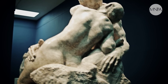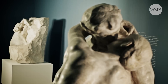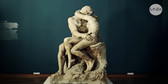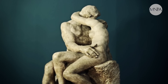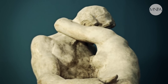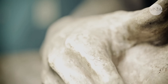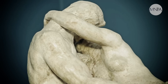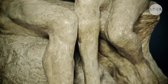En agradecimiento, Rodin le obsequia un yeso que es El Beso, una obra que directamente es una donación del artista para el Museo de Bellas Artes. La particularidad que tiene es que es un calco, es decir, una obra exactamente igual a la que está en el Museo Rodin de París, pero la que está en París es de mármol. La que estamos viendo acá es de yeso. Originariamente, el grupo formaba parte de La Puerta del Infierno.